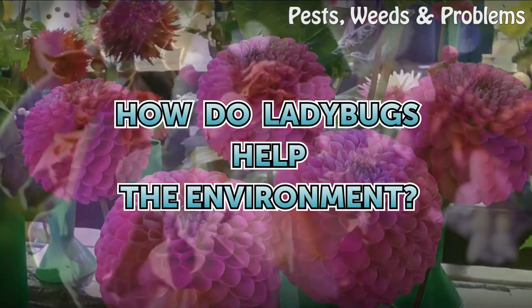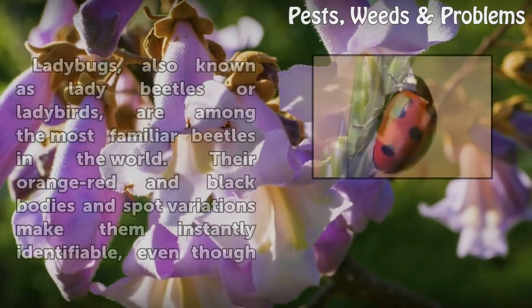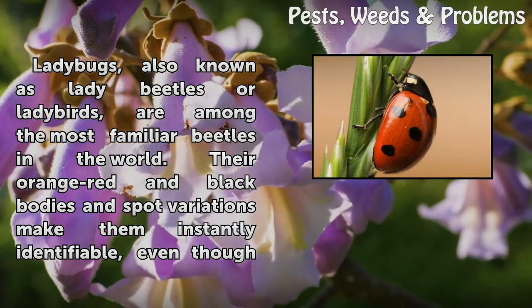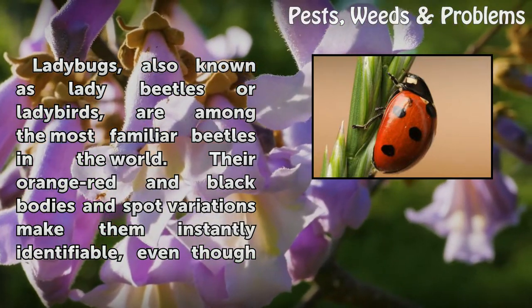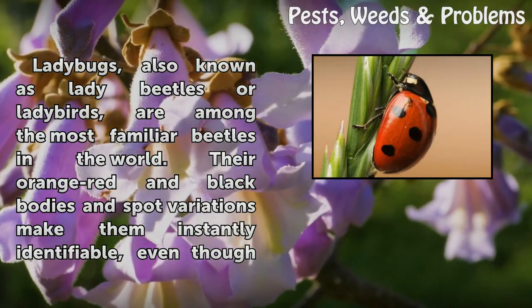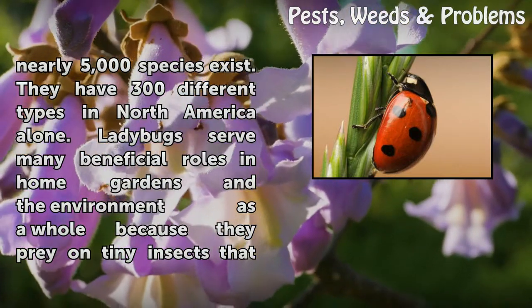How do ladybugs help the environment? Ladybugs, also known as lady beetles or ladybirds, are among the most familiar beetles in the world. Their orange-red and black bodies and spot variations make them instantly identifiable, even though nearly 5,000 species exist.